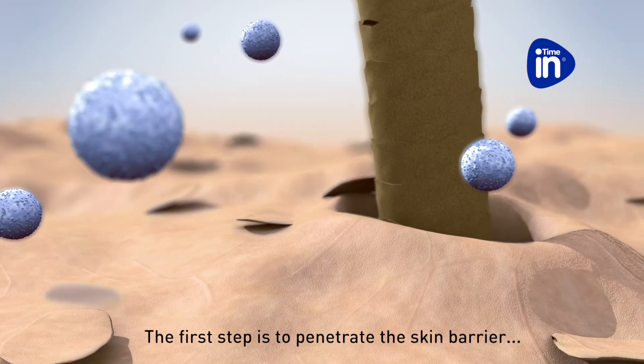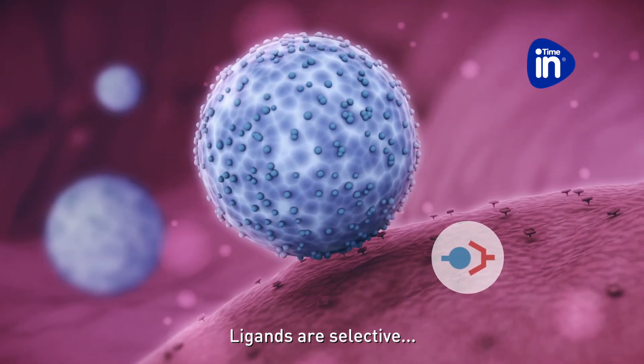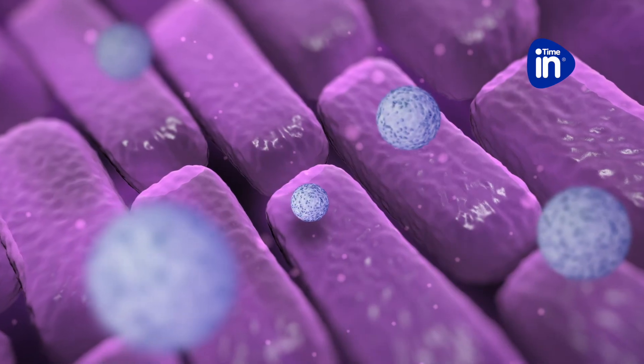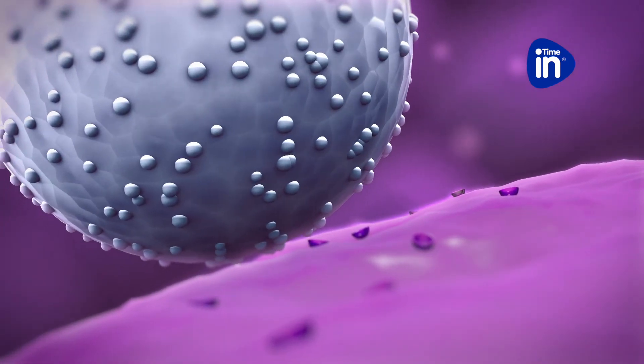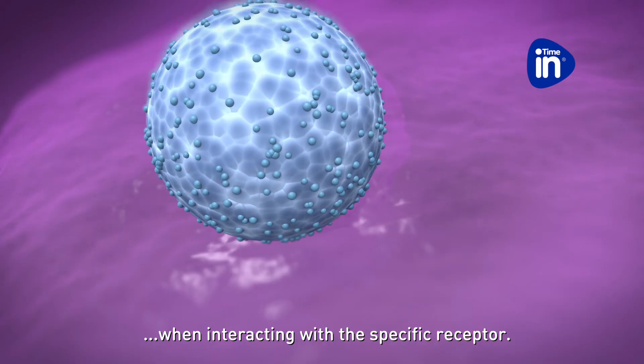The first step is to penetrate the skin barrier. Ligands are selective and minimize the nonspecific interaction with other cells. Capsules bind exclusively to the desired receptor. The ligand also acts as an active ingredient when interacting with a specific receptor.